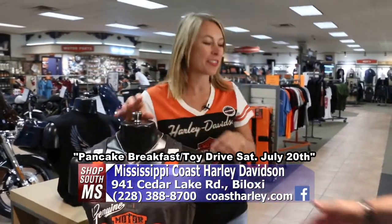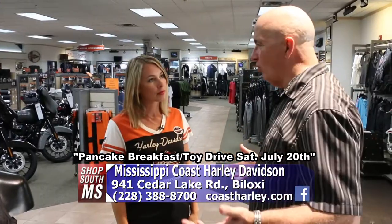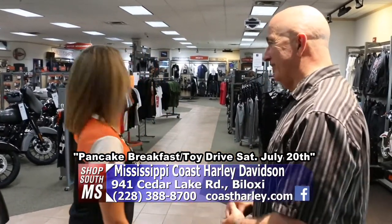Welcome to Mississippi Coast Harley-Davidson. I've been in here many times in the past, and they always have some great stuff in here. Oh, they've got some great stuff. Do they really? They've got some great stuff.